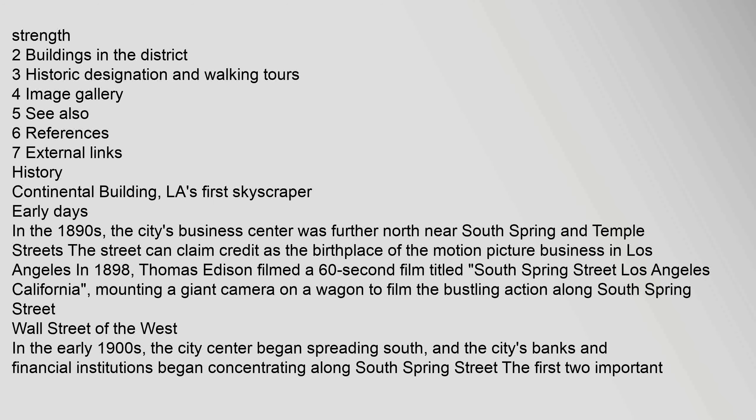Notable buildings in the district from north to south include the Hellman Building at the corner of 4th and Spring, built in 1902. The Hellman and Continental buildings were the first major structures to anchor the Spring Street Financial District. The Hellman Building, now known as Banco Popular, is an eight-story brick and concrete structure designed by Alfred Rosenheim. In 1998, Gilmore Associates announced plans to convert the Hellman Building, the Continental Building, and the San Fernando Building into 230 lofts. The converted buildings consisted of large, open lofts with high ceilings and no interior walls.